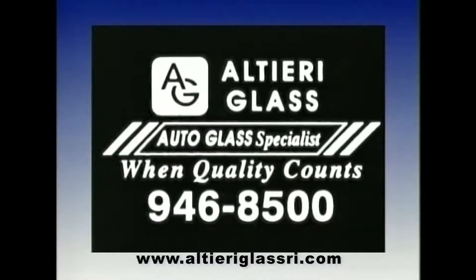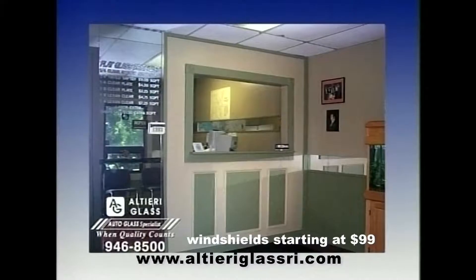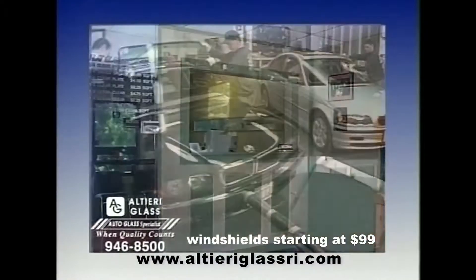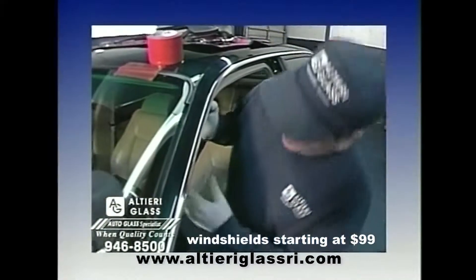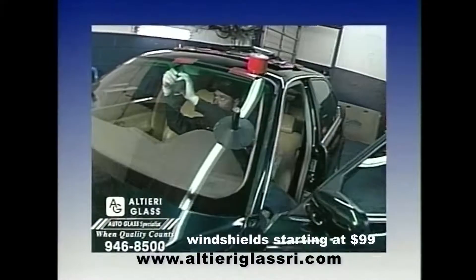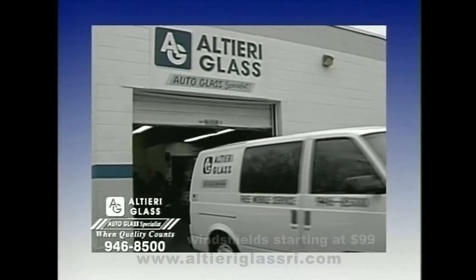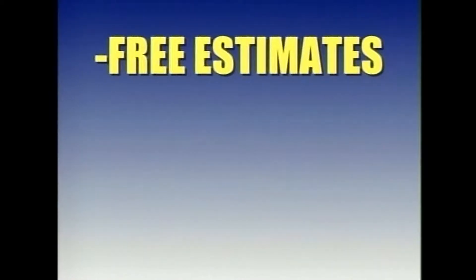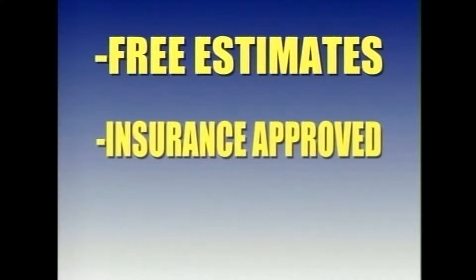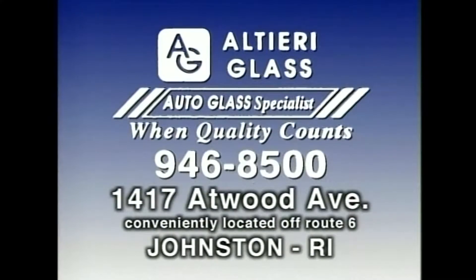Accidents happen and when they do, call the people who you can trust — Altieri Glass in Johnston, your auto glass specialist. Altieri's is a simple shop with one simple goal: customer satisfaction. Certified installers, OEM glass and quality sealants are Steve Altieri's personal guarantee for a job done right. Take advantage of Altieri's while-you-wait installation. Altieri's also offers free mobile service and will warranty your new windshield from leaks for the life of the glass. Insurance company approved, affordable prices. When quality counts, call Altieri Glass.